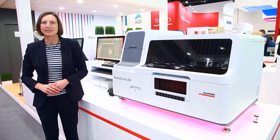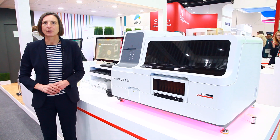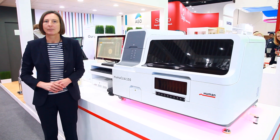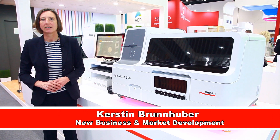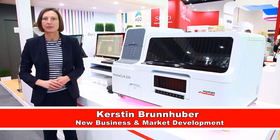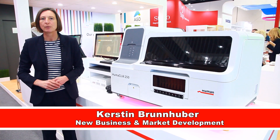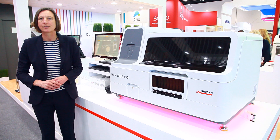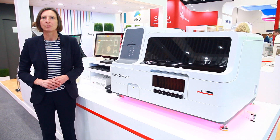Humaclear 150 is the new random assay system from Human. It is based on chemiluminescence detection technology and intended to run assays for thyroid diagnostics, cardiac diseases, tumor markers, fertility hormones, and many specialties like vitamin D, vitamin B12, and many more.